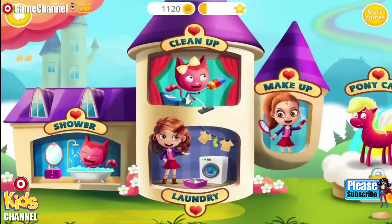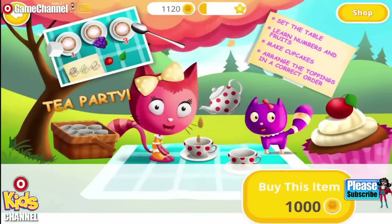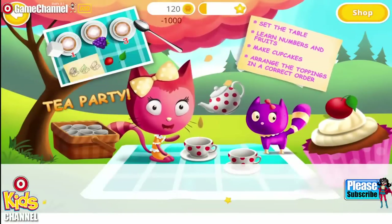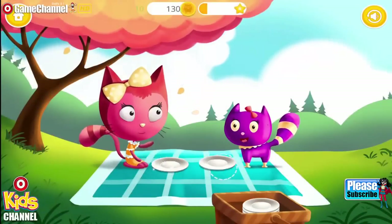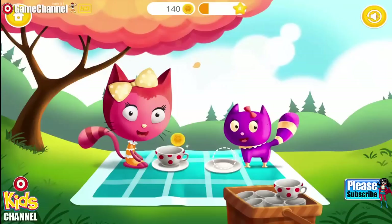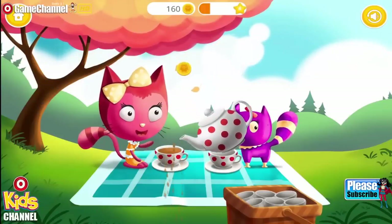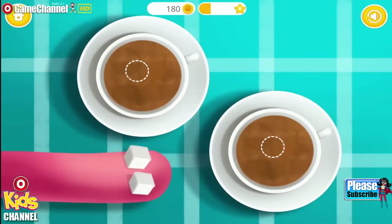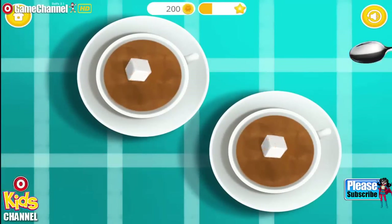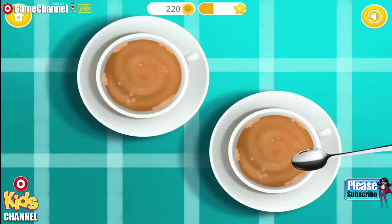Welcome to the math world! Let's have a picnic! Can you set the table? Good job! Now serve the cup! Great! Fill them with tea! Add sugar for some sweetness! Use the spoon to stir the tea! Very good!